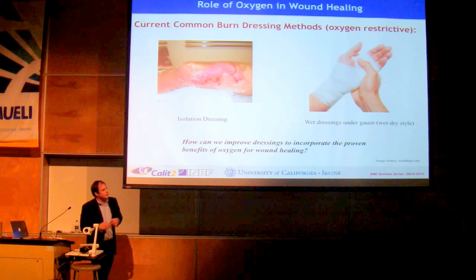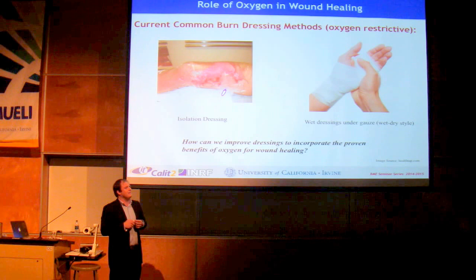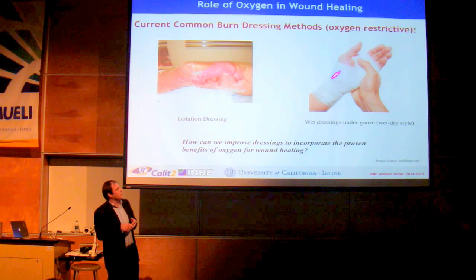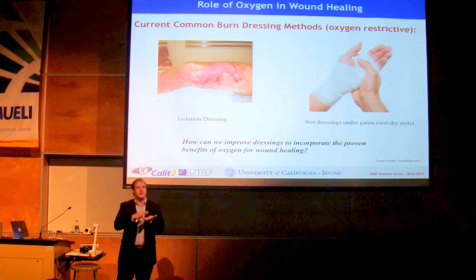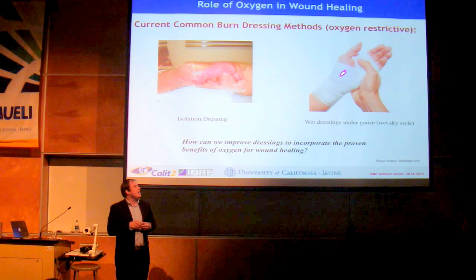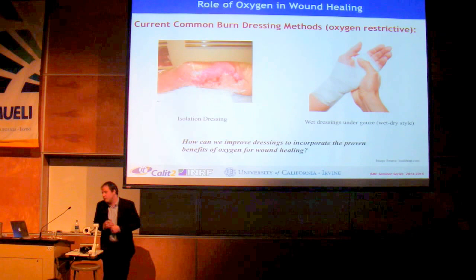So how do you deliver moderated amounts of oxygen to the wound? Here are two common wound dressings used in clinic right now. One is an isolation dressing — basically saran wrap — placed over the burn wound to isolate it from the environment. But saran wrap blocks oxygen, greatly reducing its availability. Another is a wet dressing: saline-soaked gauze placed under dry gauze, which as it dries sucks out wound exudate and keeps the wound clean, but also prevents oxygen from reaching the wound site. These clinically accepted dressings are actually limiting one of the biggest factors associated with wound healing — which seems counterproductive.